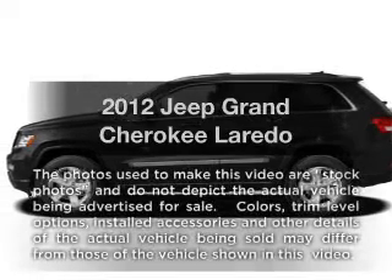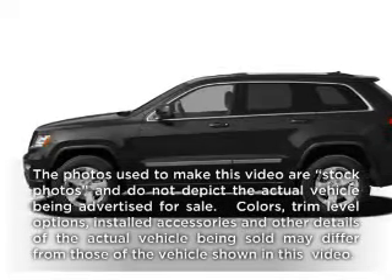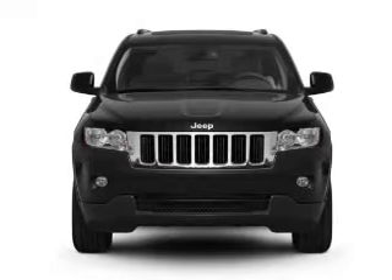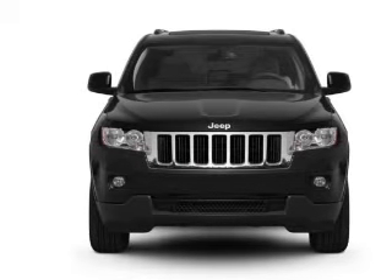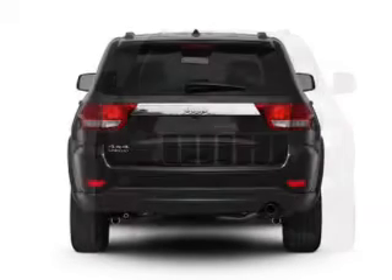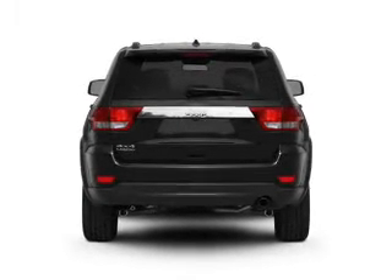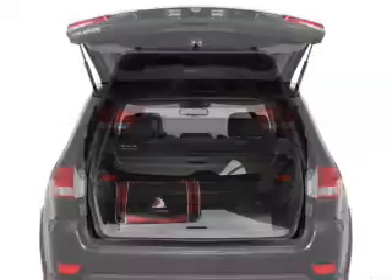Check out this 2012 Jeep Grand Cherokee. If you're looking for a first-rate auto, this one could be yours today. With a reliable six-cylinder engine, the powertrain includes rear-wheel drive that responds smoothly to its automatic transmission. The anti-lock braking system will help deliver you safely to your destination.